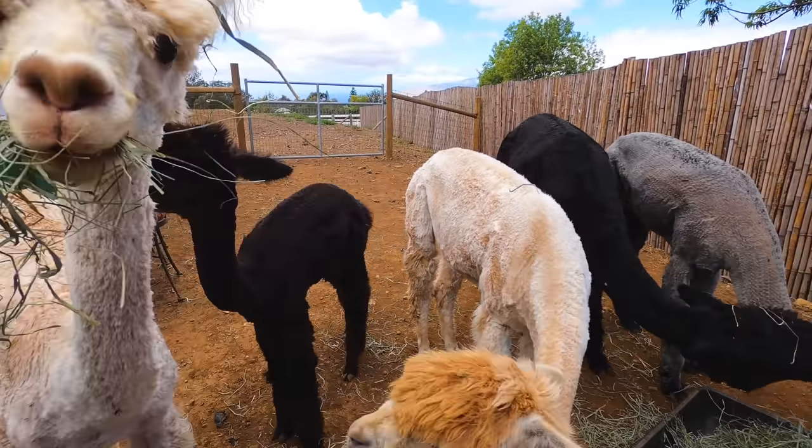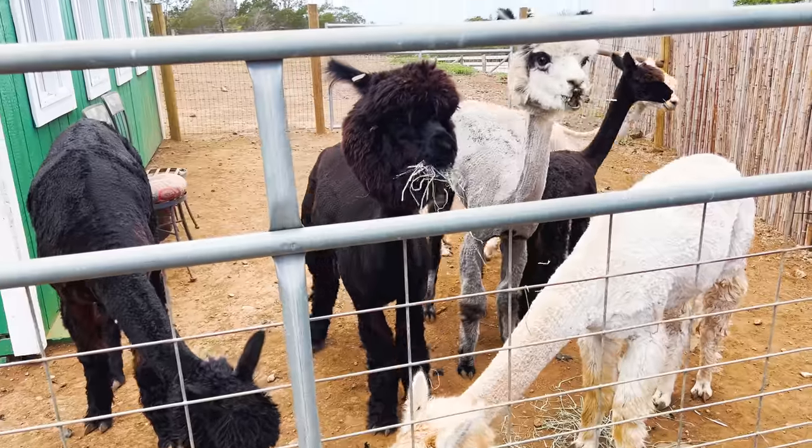Janet has her alpaca farm up in Upcountry Maui, right above Makawao. She's got nine alpacas and they have another one on the way.